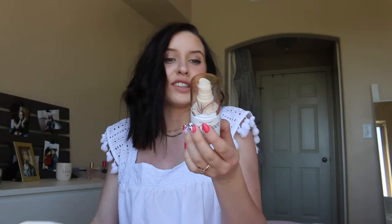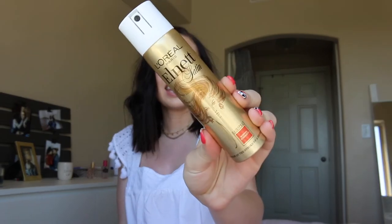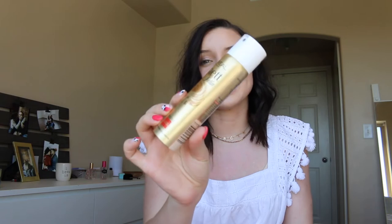Some more Simple wipes. This is the Wet n Wild Photo Focus Coconut 3-in-1 Primer. I did repurchase this and I absolutely love it. It's so good to prime and set your makeup with. This is the L'Oreal Paris hairspray that all the bloggers use — I love this. I picked it up on our honeymoon as a travel size just so I could take it everywhere, and I absolutely love this hairspray.